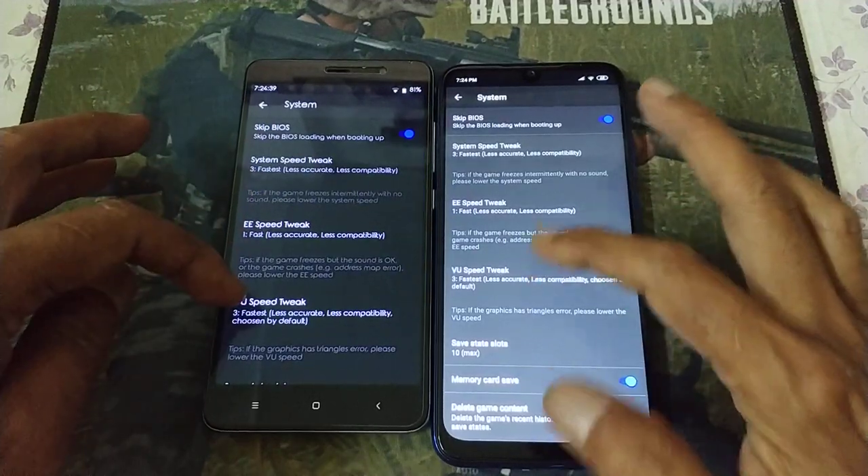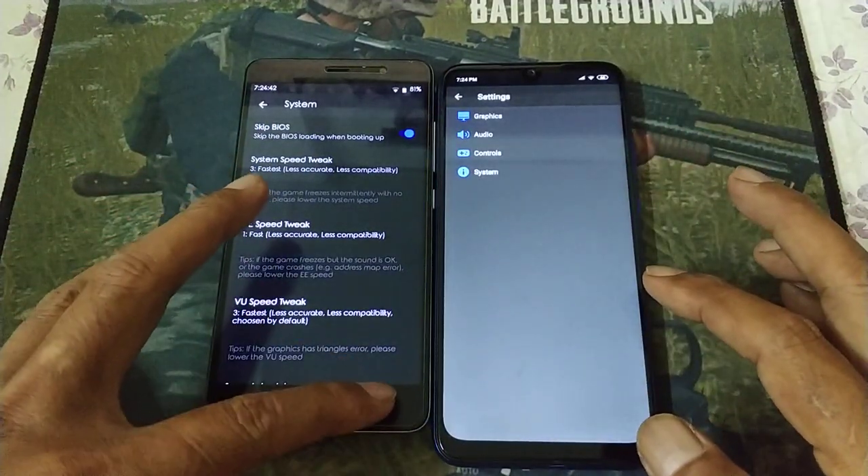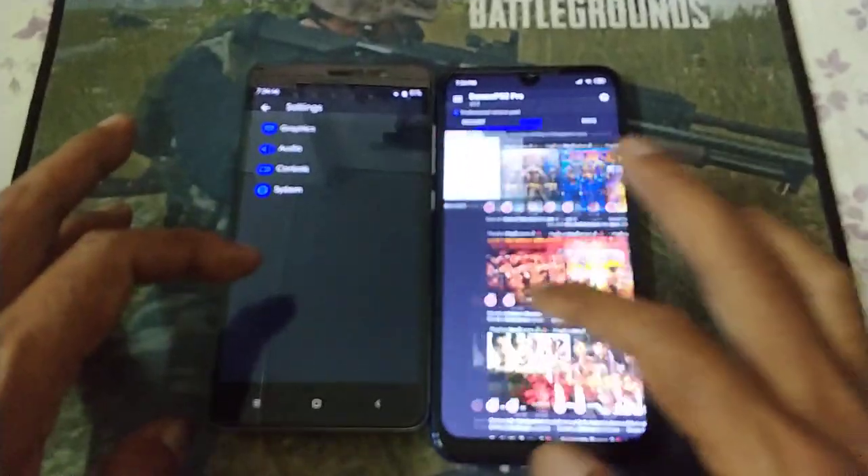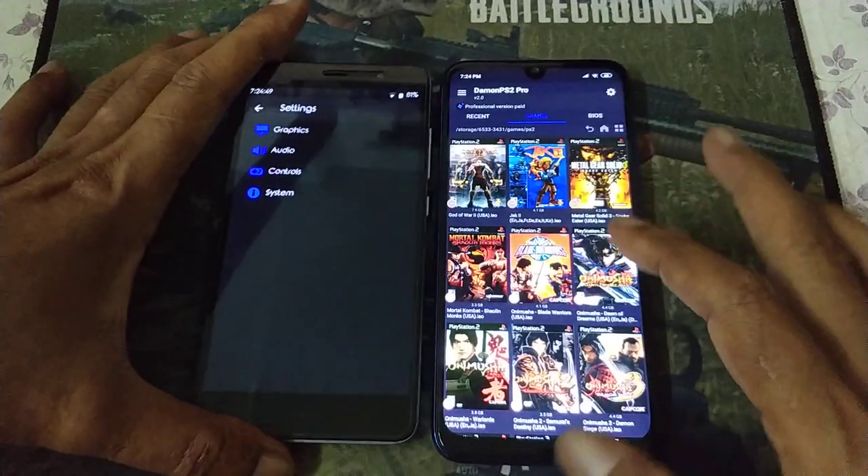Okay, let's go. Redmi Note 7 is still on stock.